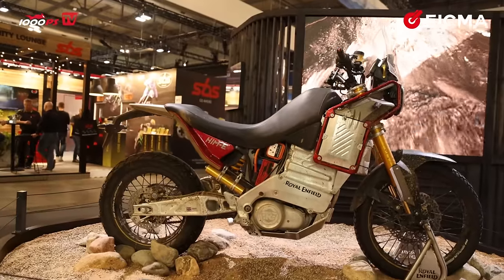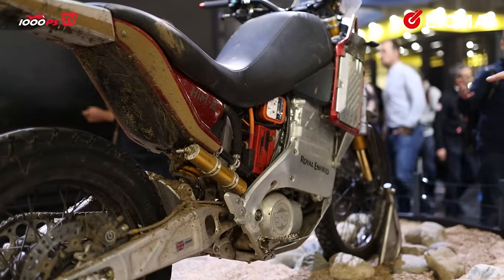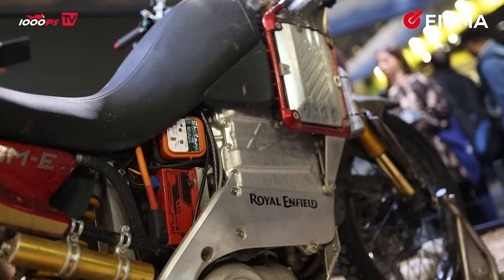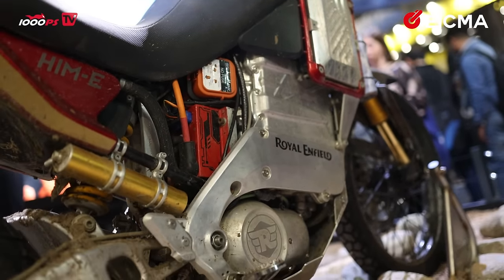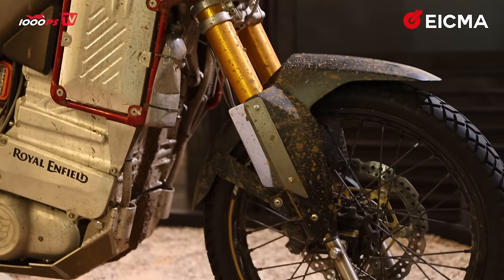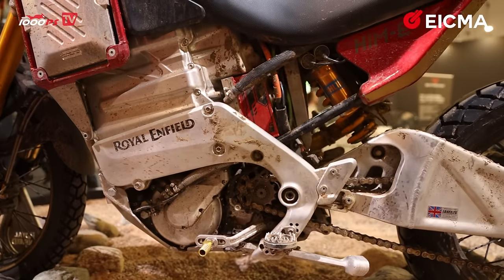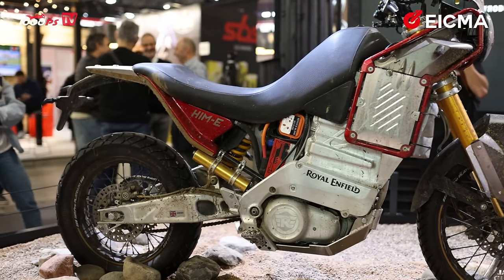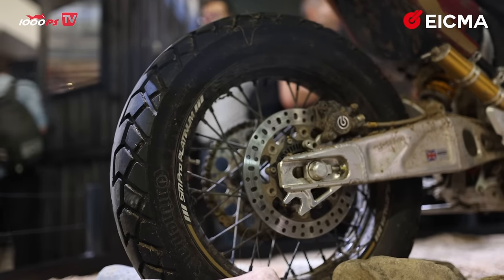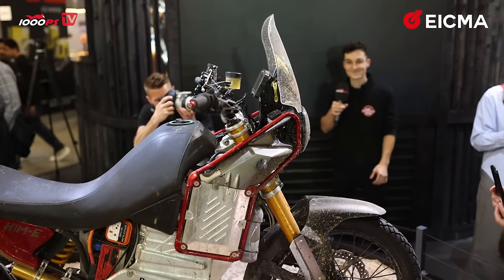Right here in front of us is the new E-Himalayan — it is a concept bike. They didn't talk about many details, but we saw many different things, including the battery which is integrated into the frame of the bike. They spoke about durability of the battery in very cold conditions or at very high elevation. What we can see are very high quality components: Nissin front brakes, an Öhlins rear shock, a golden front fork, and a very nice-looking swingarm. The Himalayan is a rather good-looking bike and it remains a concept for now.